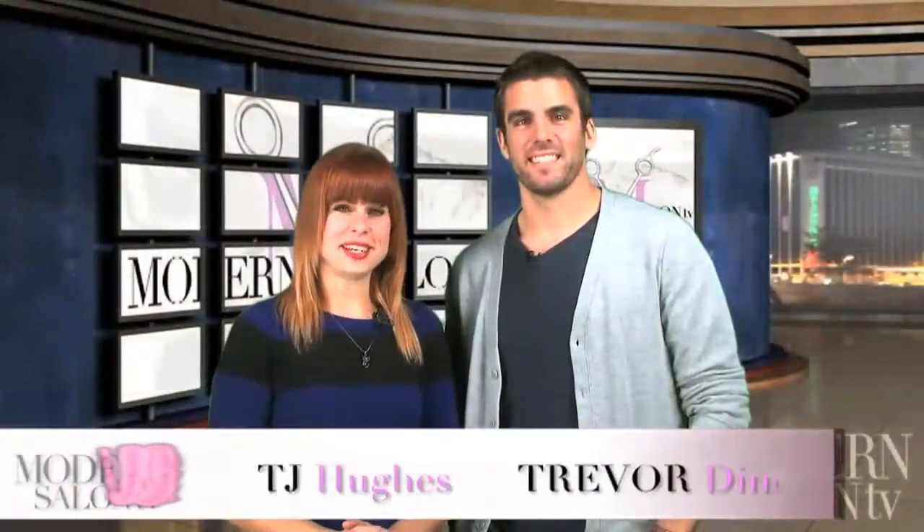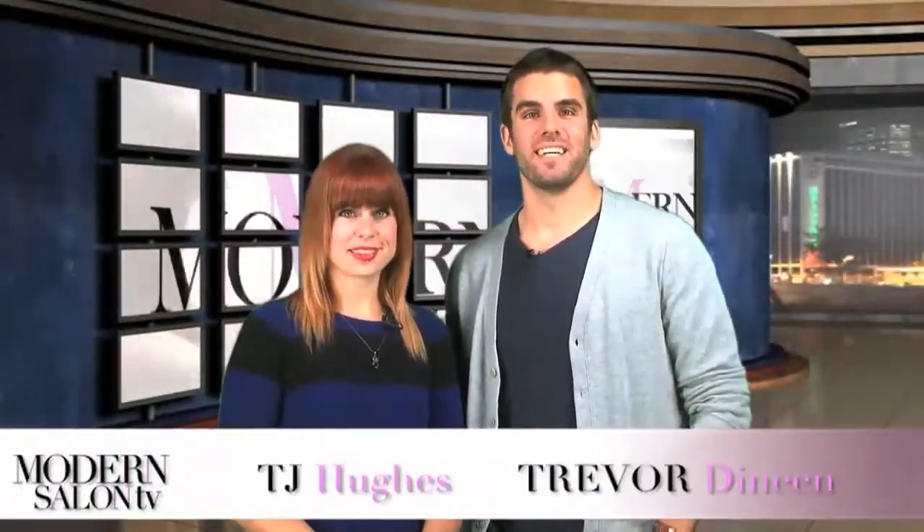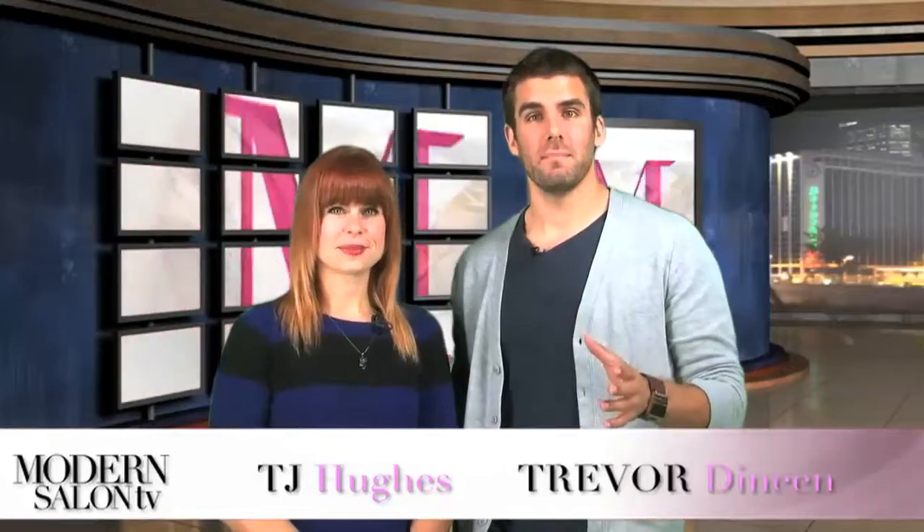Welcome back to Modern Salon TV. I'm TJ Hughes and I'm Trevor Dineen. Last episode we went inside the mind of one of hair styling's leading innovators, toured a winning space in salon decor and design, and highlighted the top looks of NAHA's contemporary classic category.